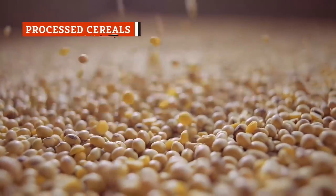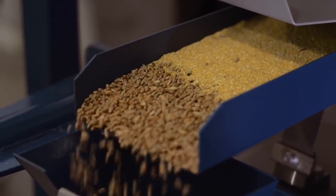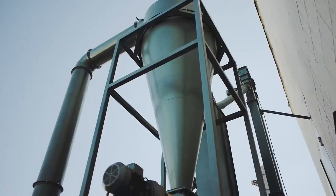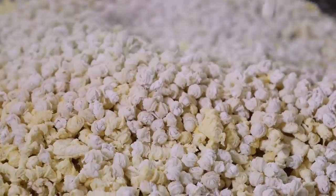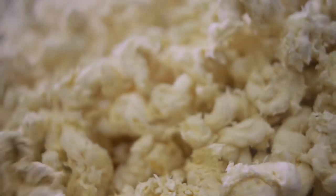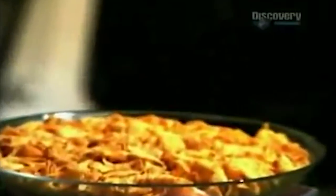Many of the grains used in cereals are prepped for consumption using a high-temperature process known as extrusion. The grains are cooked, certain components are removed, and then they're forced through a machine designed to reshape the grain into the desired form and texture. A study in the International Journal of Food Science and Technology looked at the impact of extrusion on nutritional quality, and found that while some good things come out of the process, such as sterilization of the grains, some pretty messed up things happen too.